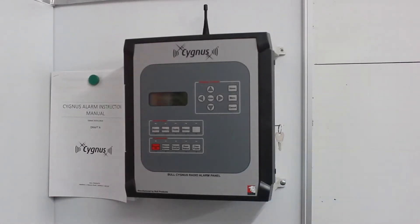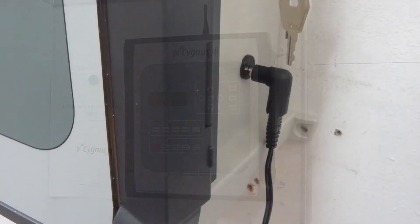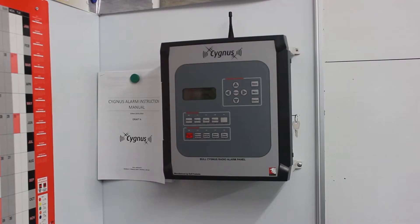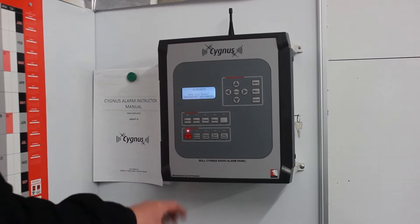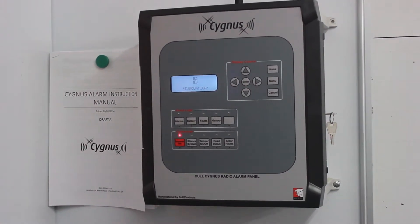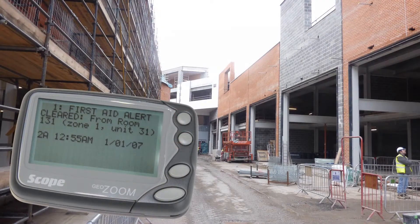The control panel, which can run for up to a month using its internal battery, also operates on mains power. The battery will automatically start charging when the panel is connected to mains. The panel has other features, including an evacuate site function, which can be used in case of emergency, and also has output to connect to on-site paging systems and/or auto-dialing facilities for off-site and out-of-hours protection.